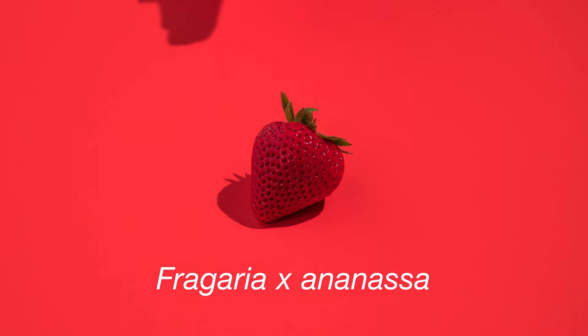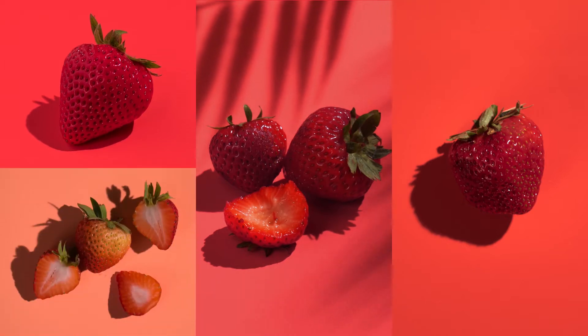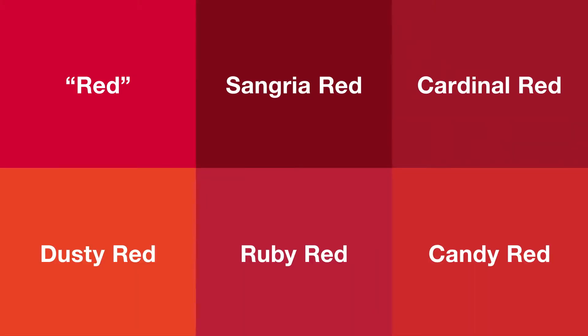What colour is a strawberry? Red. Simple, right? But what if it's outside? Or overripe? Underripe? In the shade? On a shortcake? Which red are we talking about here?